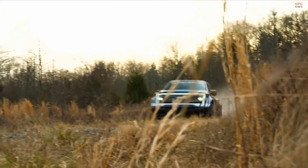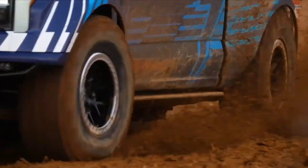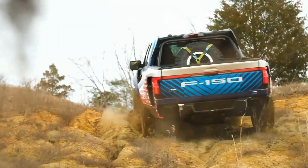It's got carbon body panels, 37-inch tires, independent front suspension, multi-link rear suspension, coilover Fox shocks. This is a beast — it's a testbed of EV capability off-road.